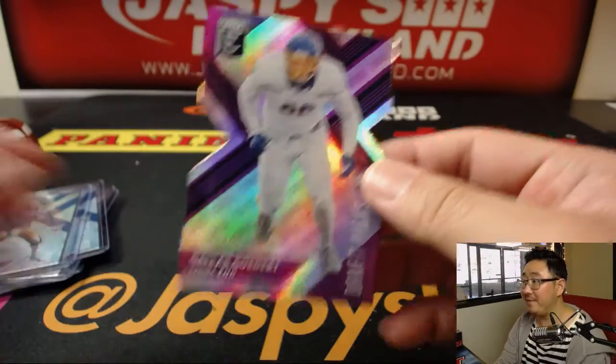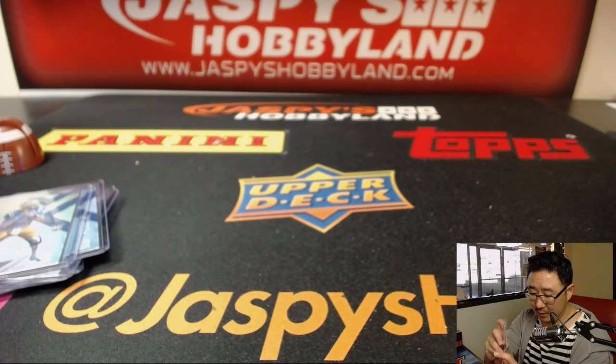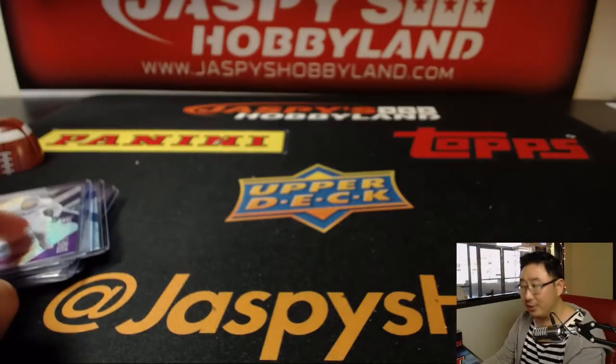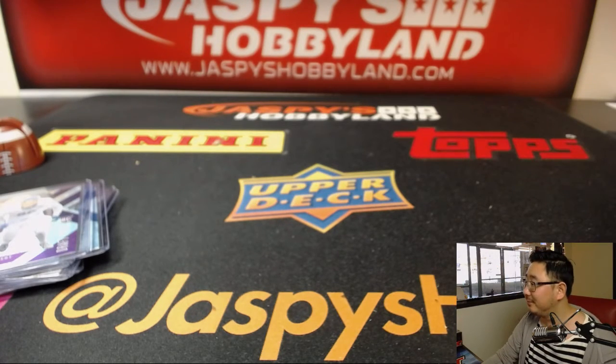And there's Dallas Godare, 25 out of 99 on that die cut. And there you have it, Paul. Brandon, thank you very much. For everyone else, I've got another box already posted on Jazby's Hobbyland.com. Chase the rookies before the draft. Thanks very much everyone — we'll see you next time. Bye-bye.